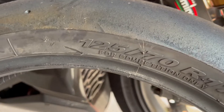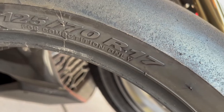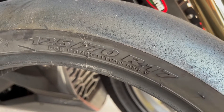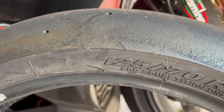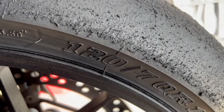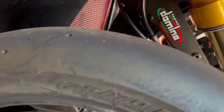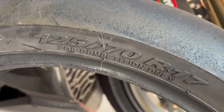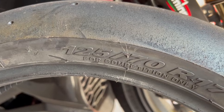The Pirelli tire size is 125/70 R17. The R17 tells me it's the right tire for my wheel. The 125 tells me the width is 125 millimeters, compared to the 120 — that gives me 2.5 millimeters on each side, which isn't too bad. The 70 is again a percentage, so 70% of 125 is 87.5 millimeters.